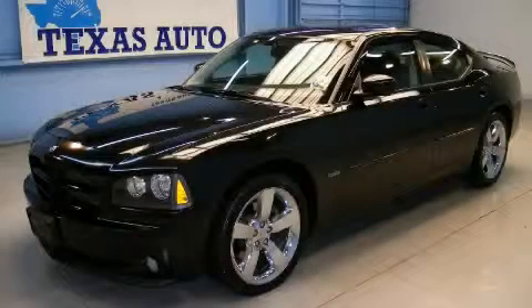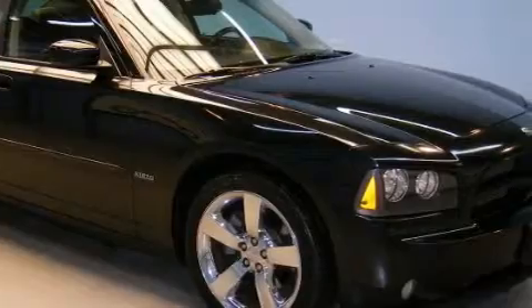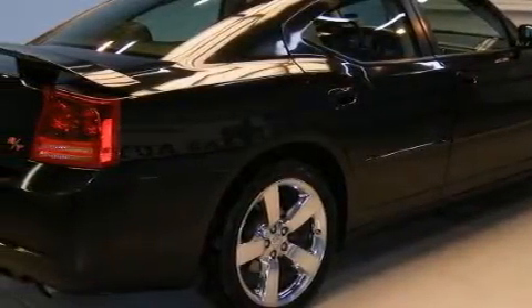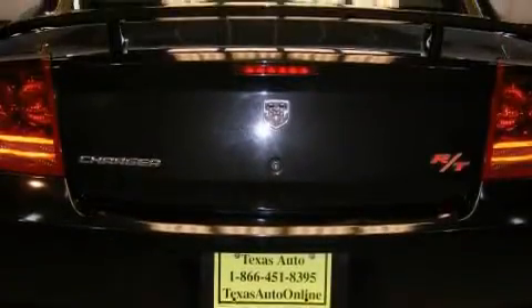This is a 2007 Dodge Charger. Complementing this Dodge's contemporary styling is a stunning array of desirable features which include power adjustable driver pedals, a sunroof, a premium audio system, satellite radio, front multi-stage airbags, disc brakes with an anti-lock braking system, and this vehicle has just over 54,000 miles.